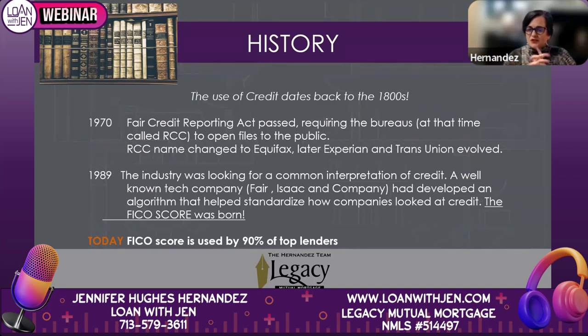In the late eighties, the industry was looking for a common interpretation of credit. A well-known tech company at the time — not in the mortgage or lending business, but a company of scientists — was called Fair Isaac and Company. That is where FICO comes from: FICO stands for Fair Isaac Company. They developed an algorithm that helped standardize how companies look at credit.